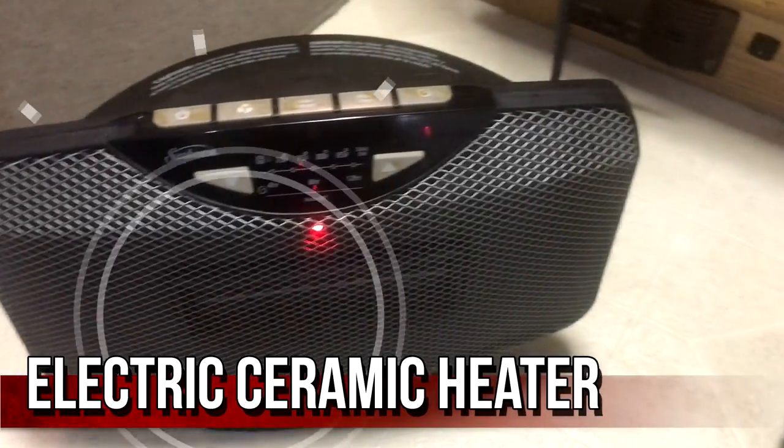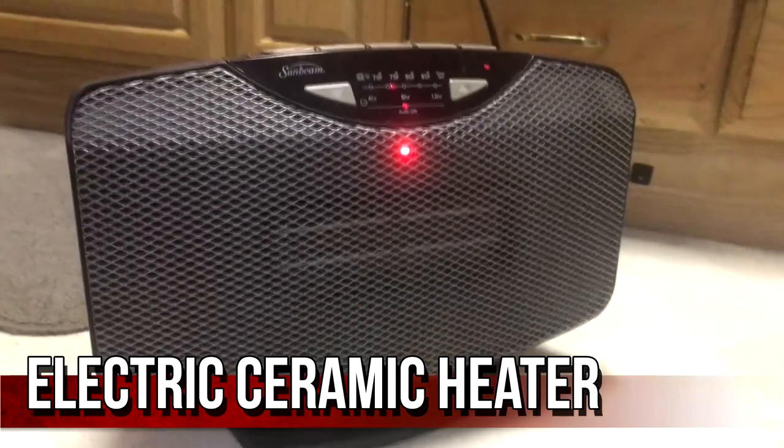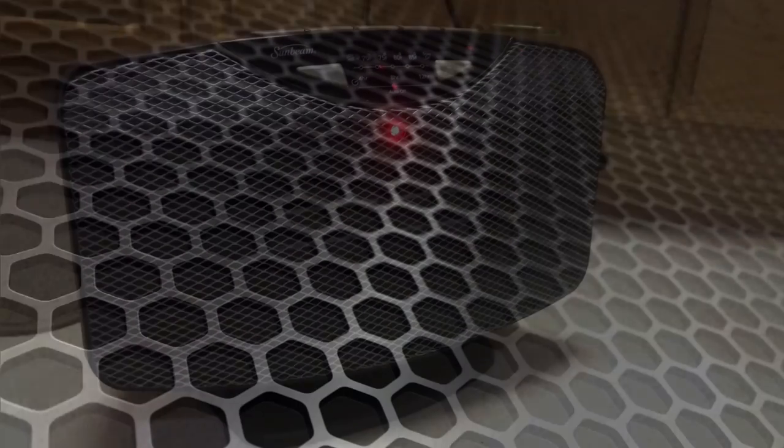Ceramic heater. It's always important to have two sources of heat. If you've ever run out of propane, you'll be glad you did.